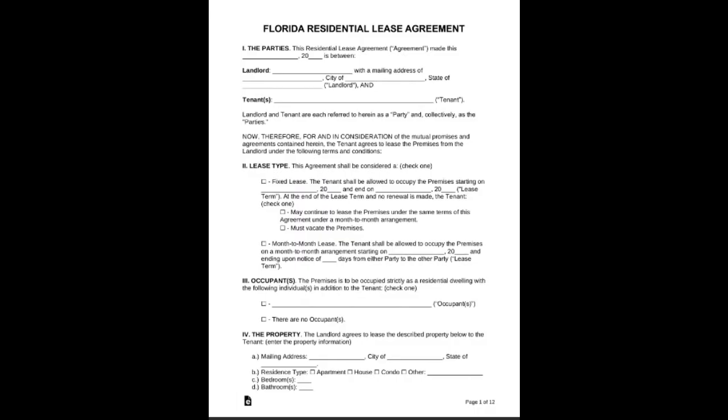At the end of the tenancy, the first item of consideration is: did the tenant fulfill the terms of the lease agreement? That's very important, and in order for them to get their deposit back in full, they must adhere to the terms of the lease agreement.